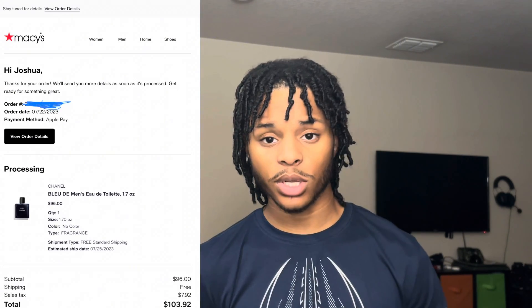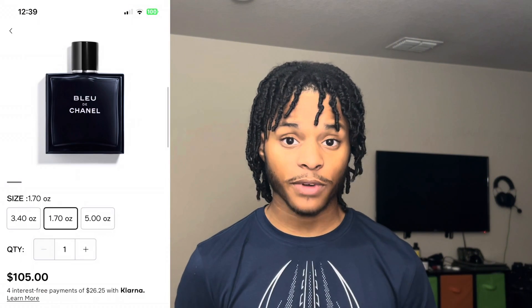Moving on to pricing — Chanel fragrances can be a bit iffy sometimes and this is no different. When I bought my Bleu de Chanel bottle not even a month ago it was $96 US, but as of right now a 50ml bottle is $105 and a 100ml bottle is $125. You won't find many fragrances at that price range with the quality Chanel offers. Don't bother looking on discounters — you'll only save maybe five to ten dollars, and if you find a Chanel fragrance for more than twenty dollars off, it's very likely fake.